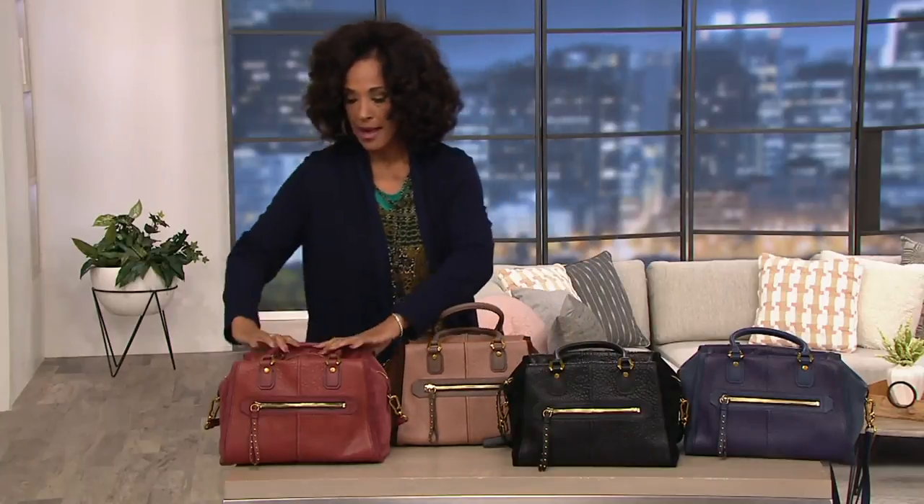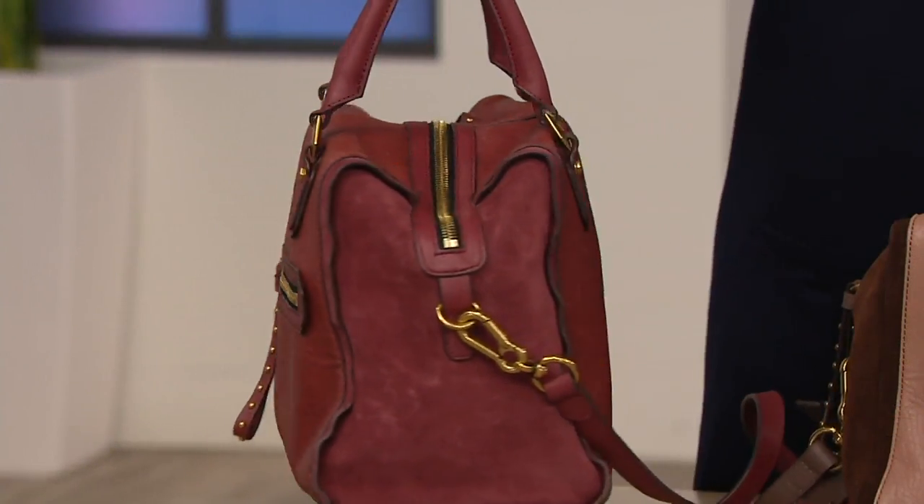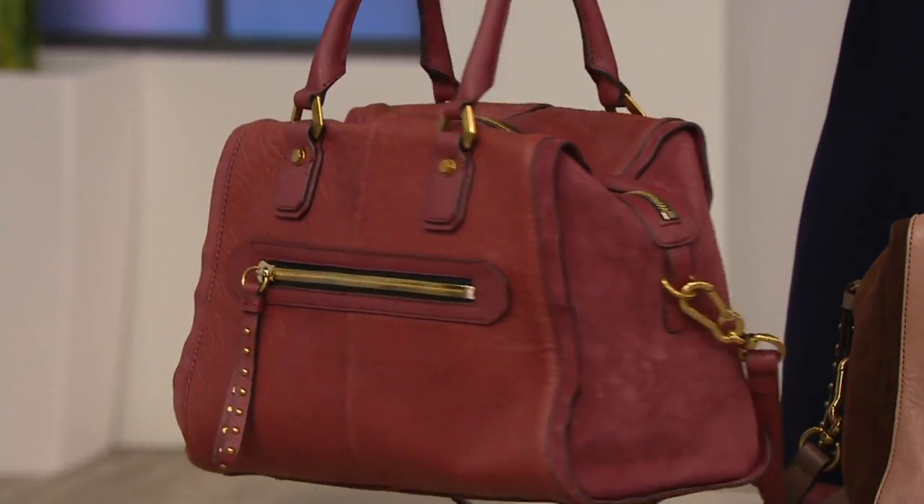And then our final color — how many of you have wanted a red bag? This is called red lacquer.